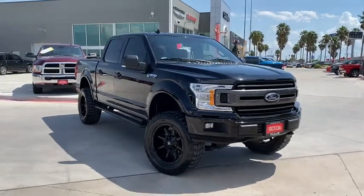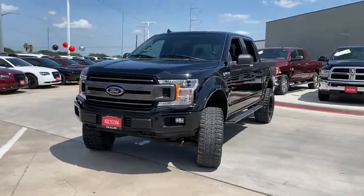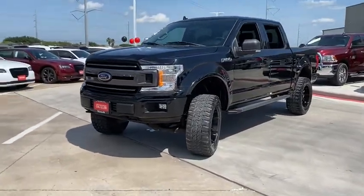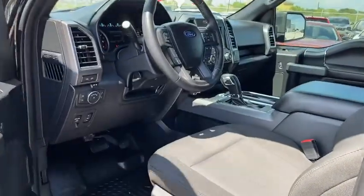We are pleased to show you the 2018 Ford F-150. A Ford F-150 knows how to handle any situation. It's built to follow orders — no whining. This vehicle has less than 35,000 miles.